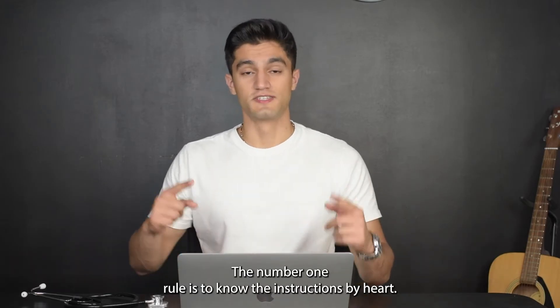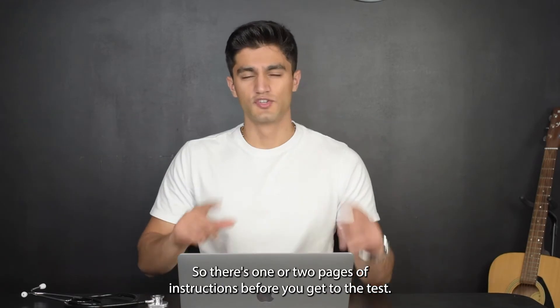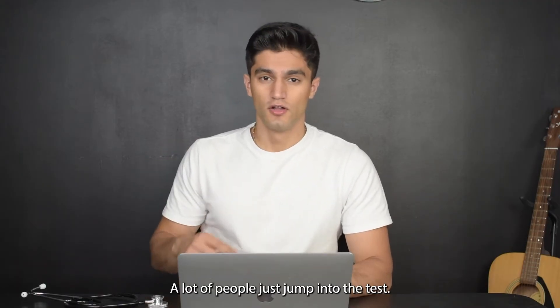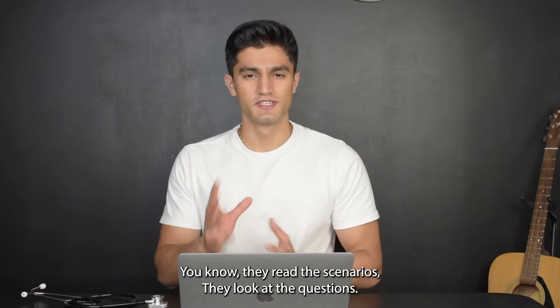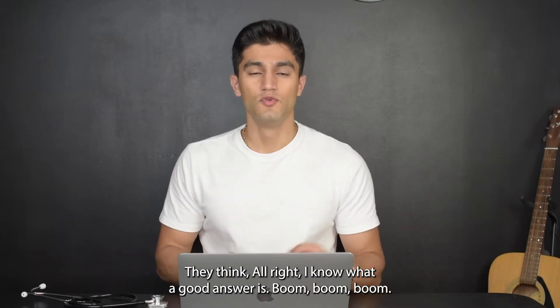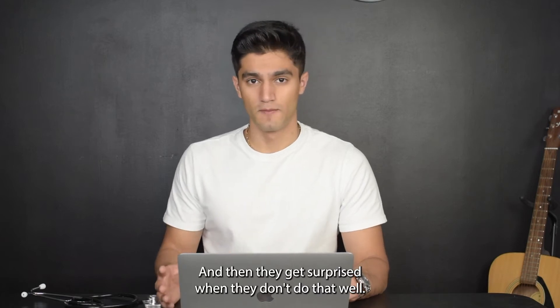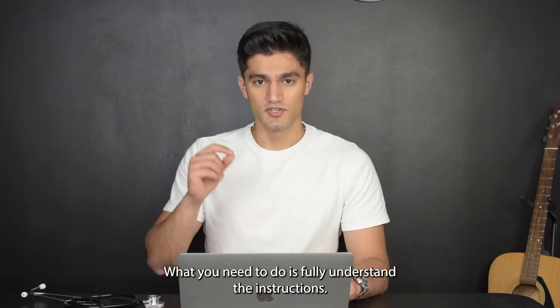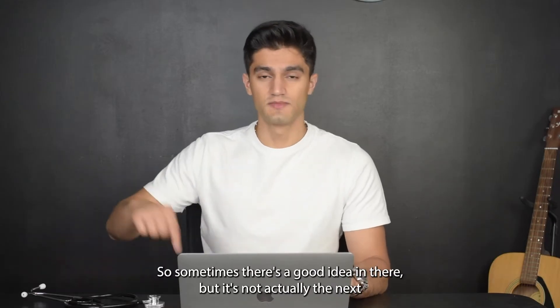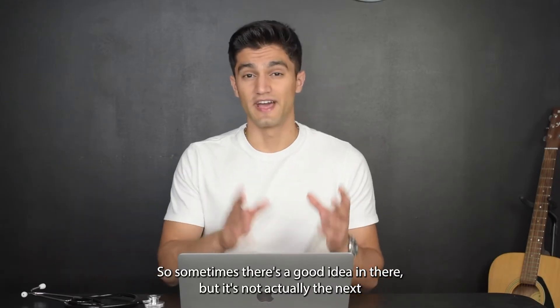The number one rule is to know the instructions by heart. There are one or two pages of instructions before you get into the test and you need to know these well. A lot of people just jump into the test, read the scenarios, look at the questions, think they know what a good answer is, and then get surprised when they don't do well. The test is always asking you: what's the next best step? Sometimes there's a good idea in there, but it's not actually the next very best step.